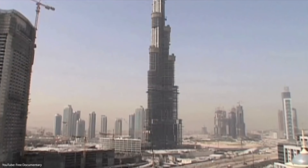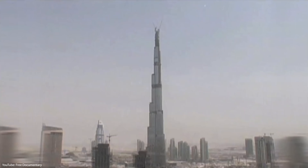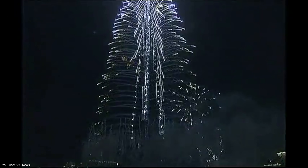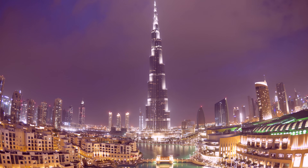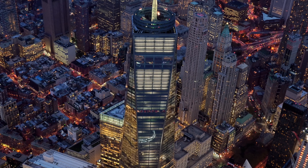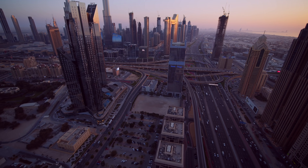Construction on this truly extraordinary project started in 2004. Six years and $1.5 billion later, the skyscraper opened to the public in 2010. The construction cost of the Burj Khalifa is actually pretty low when compared to other tall buildings in the world. To give you an idea, New York City's One World Trade Center cost $3.9 billion.